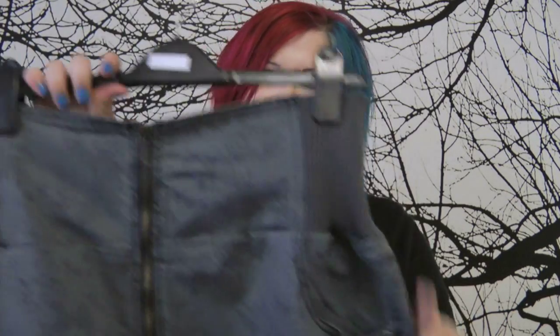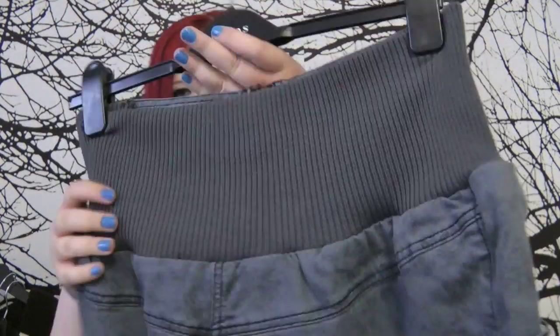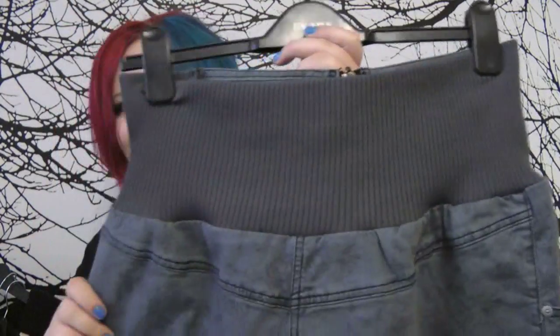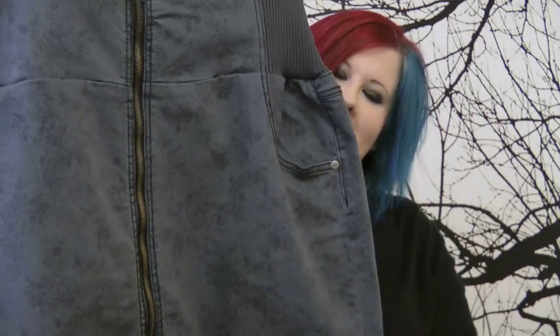First of all, there's this beautiful skirt. As you can see it's got an elasticated waistband, and the design on it is very delicate flowers. It's also got a zip down the middle. That's beautiful — that's one of my favourites.